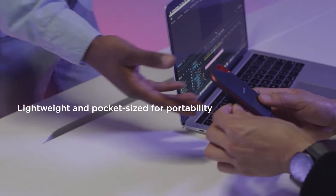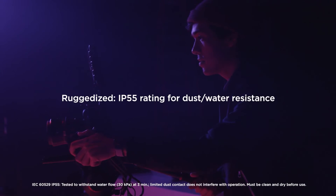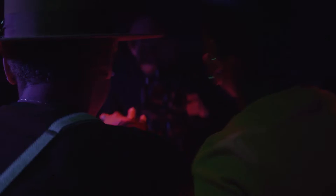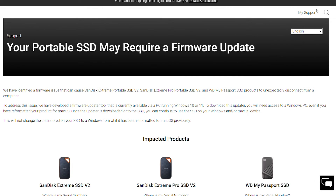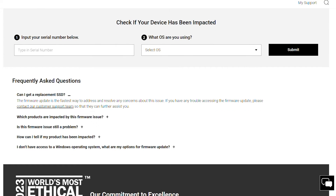While Western Digital has not specified a precise release date for the firmware upgrade aimed at the 4TB devices, consumers are encouraged to be on the lookout. Even if you haven't had any difficulties yet, installing the update as soon as possible is strongly advised.